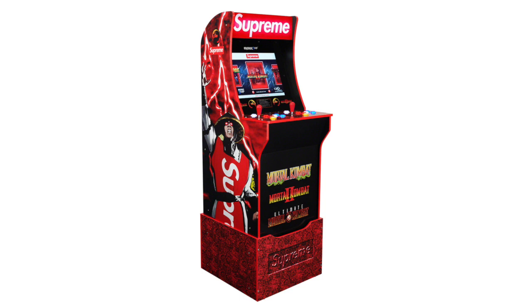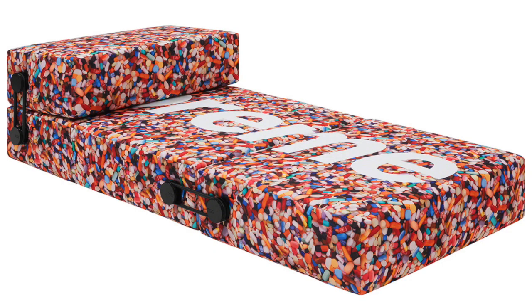Next up we got the Supreme Mortal Kombat Arcade Game. This is such a nice piece but you'll never see it — this will be backdoored and you'll never get this item, so don't even think about it unless you can pay $10,000 plus. Either way, it's a really heat item and it's really interesting that Supreme did this collab.